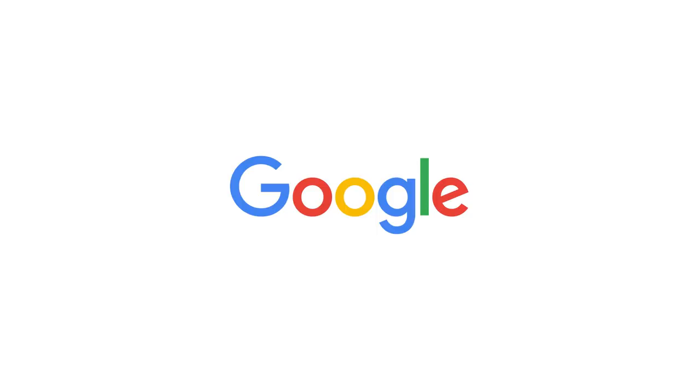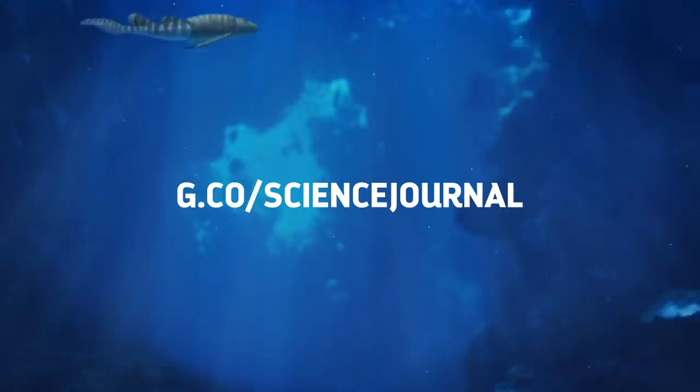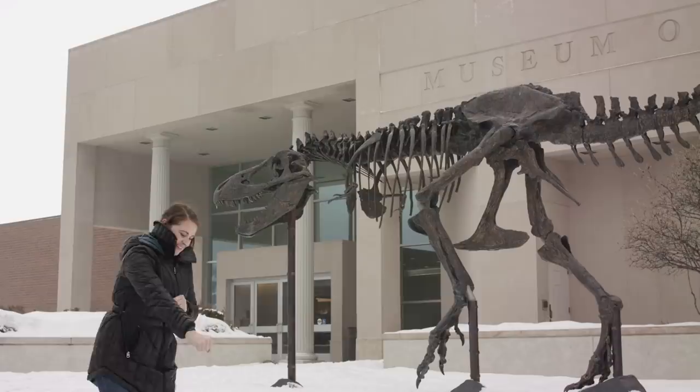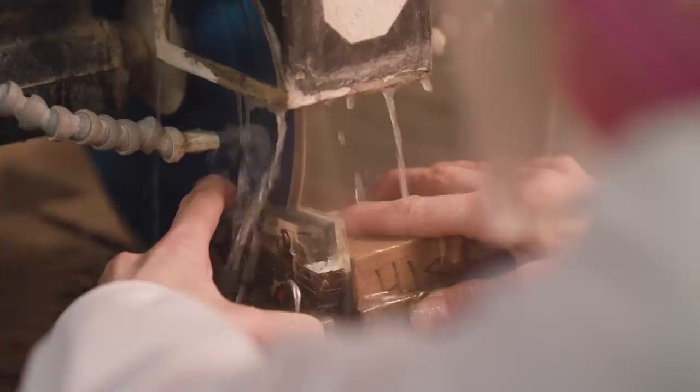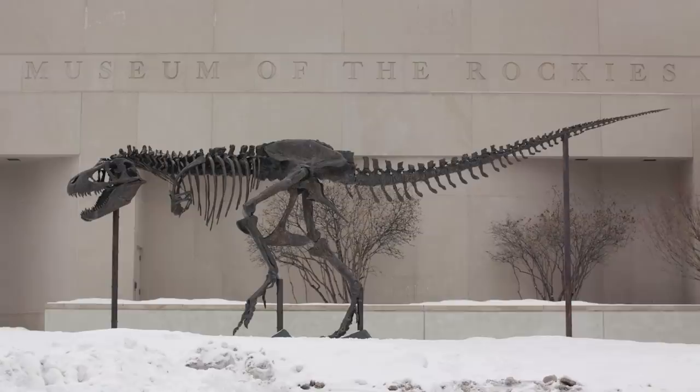Thanks to Google for supporting PBS Digital Studios. They've created a mobile app, Science Journal, that lets you take notes and measure scientific phenomena such as light, sound, and motion. You can find activity ideas and additional information on their website at g.co/sciencejournal. I want to send a special thank you to the Museum of the Rockies for allowing us to film at their facilities, and to viewers like you for joining me again on our visit to the museum. We're already planning more trips to the field — let us know in the comments where you want Eons to visit next, and don't forget to go to youtube.com/eons and subscribe.